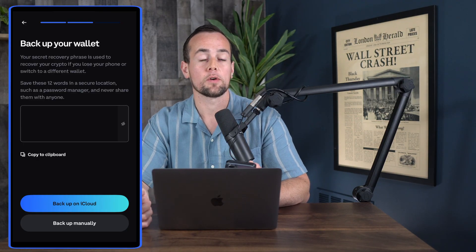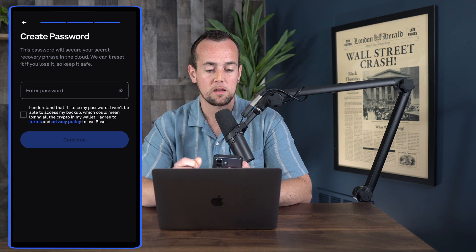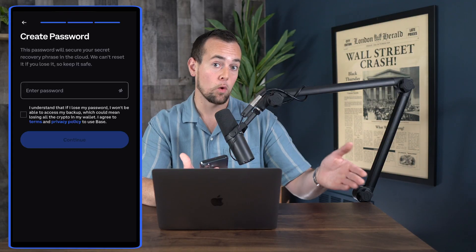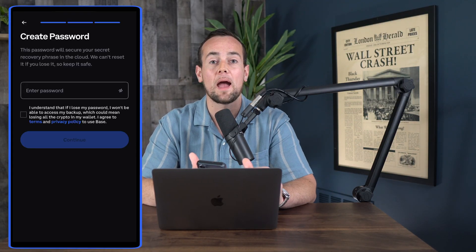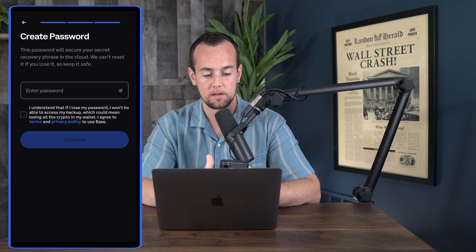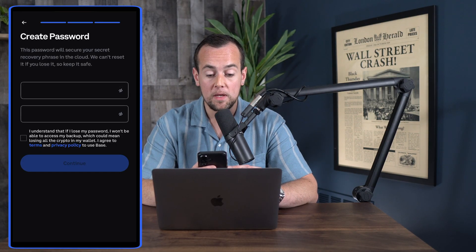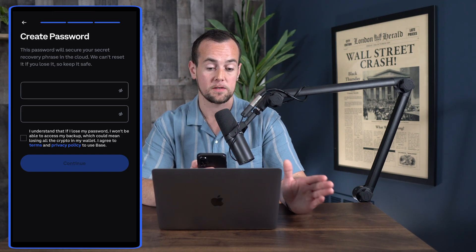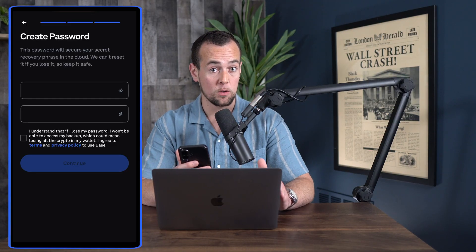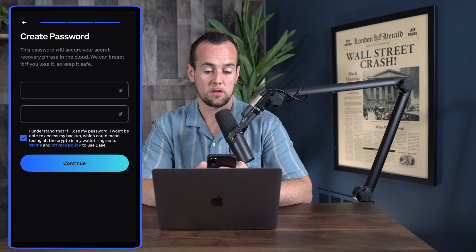You can make a decision as to whether or not you think Apple iCloud is secure — I'm personally okay with it, especially for this demo. So I'm going to click on backup on iCloud, and in order to do that we just create a password. This makes it feel like a more traditional account. It's important to note: if you lose your password, you won't be able to access your backup, which could mean losing all the crypto in your wallet. So make sure you write down this password — it's not like a traditional password where you can just reset it. This is a big deal because it's holding your private key, which gives someone full access to your crypto wallet. We're going to check the box and click continue, and now it's creating our wallet.